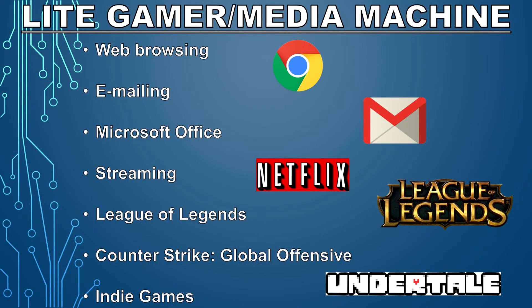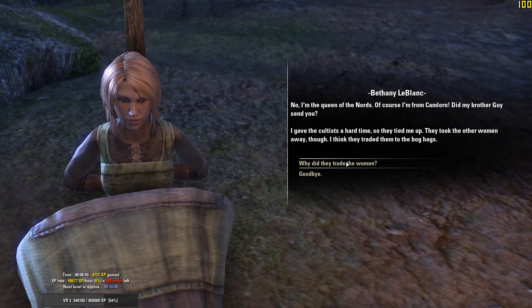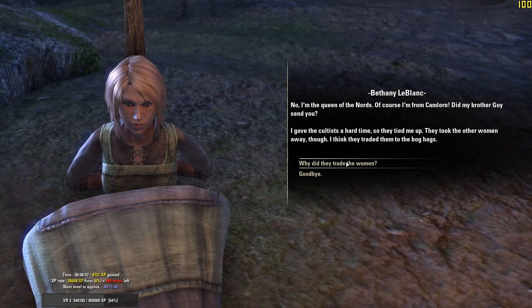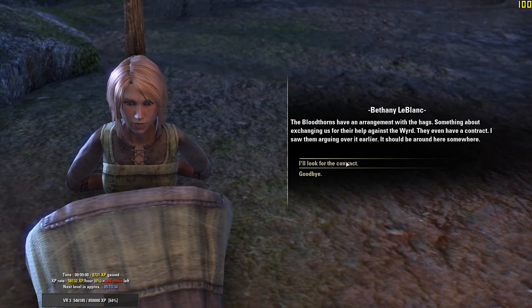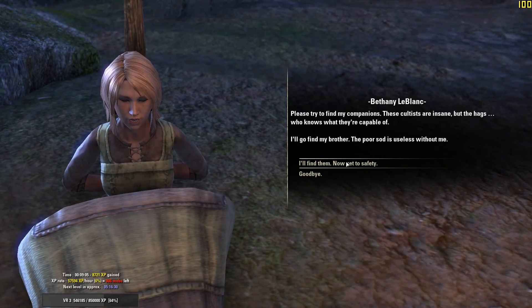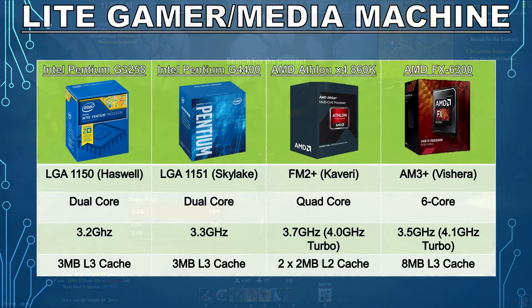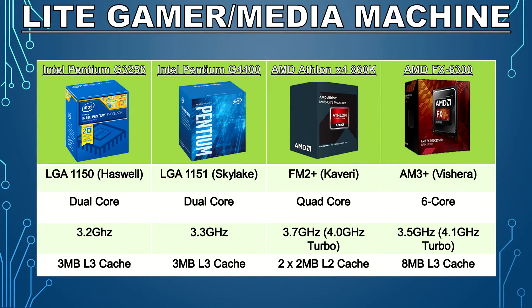At the bottom of the barrel we have the light gamer or medium machine. In this scenario we have an individual that doesn't necessarily play the most demanding games or new AAA titles — they just use their machine for web browsing, emailing, using an office suite, or streaming. With these CPUs you can play esport titles like CS:GO, League of Legends, Dota, and some indie games. The CPUs I would recommend in this category are the Intel Pentium G3258, the G4400, the AMD Athlon X4 860K, and the FX 6300.